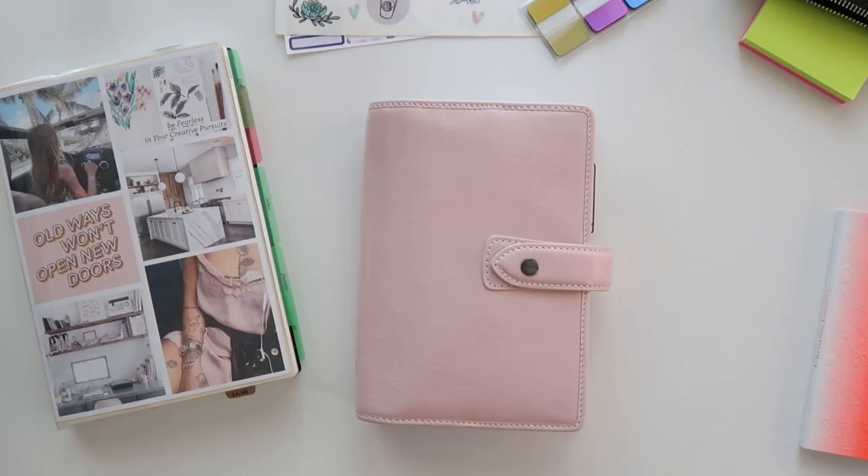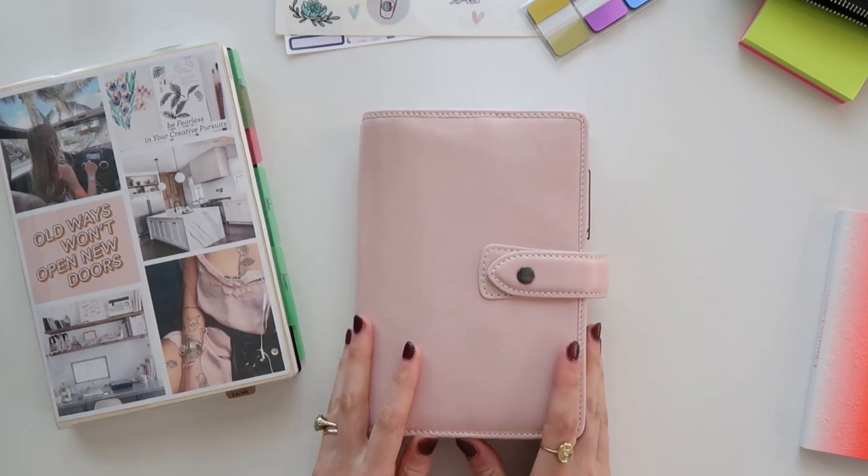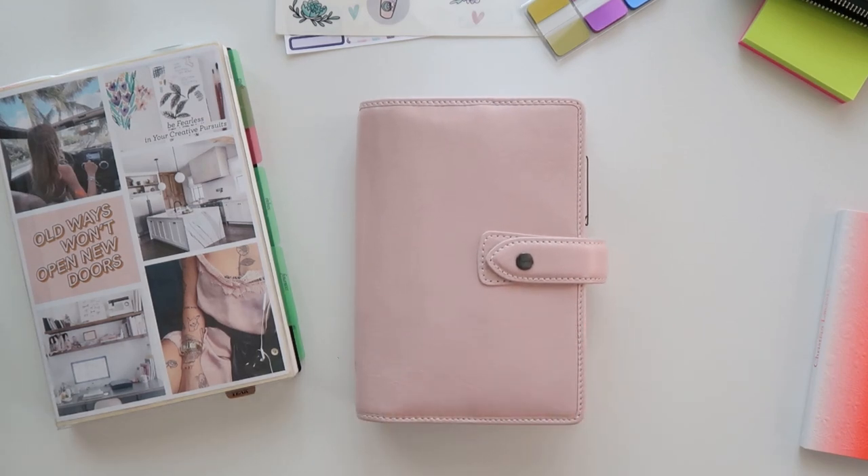That concludes my planner update for now. I hope you enjoyed the flip through of my Filofax. If you have any questions leave them below, and thank you so much for watching — I'll see you in my next one. Bye!